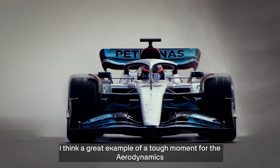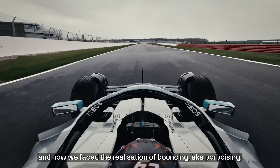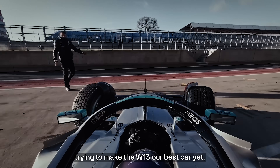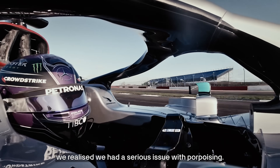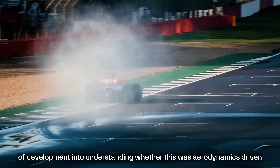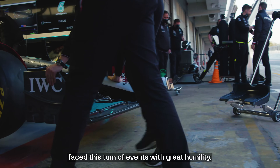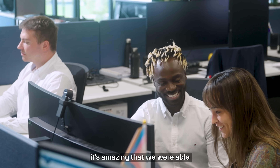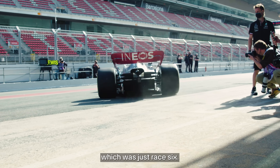I think a great example of a tough moment for the aerodynamics department was at the start of the 2022 season and how we faced the realisation of bouncing, aka porpoising. Up to the start of that season, we had worked hard and fiercely trying to make the W13 our best car yet, but straight out of the blocks, we realised we had a serious issue with porpoising. We had to shift a considerable amount of development into understanding whether this was aerodynamics driven and whether we had some form of control to solve it. But the aerodynamics department faced this turn of events with great humility, focus and determination. And when you think about it, it's amazing that we were able to completely redesign our car to suffer less from bouncing, all in time for Barcelona, which was just race 6.